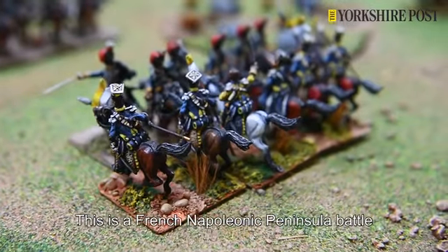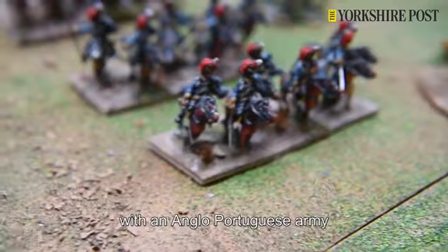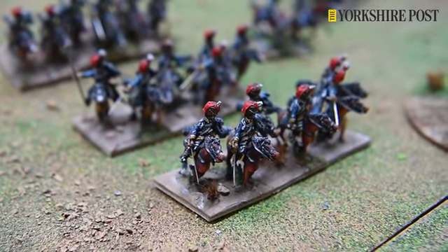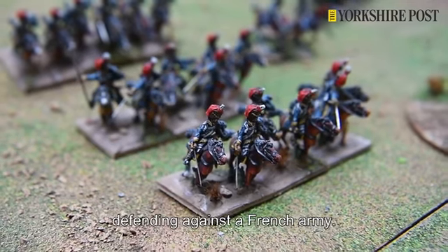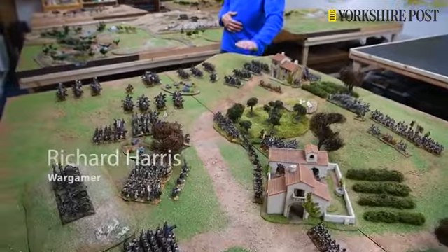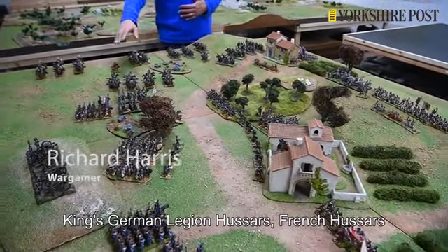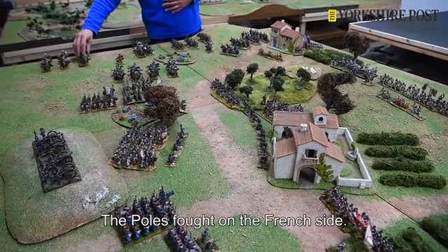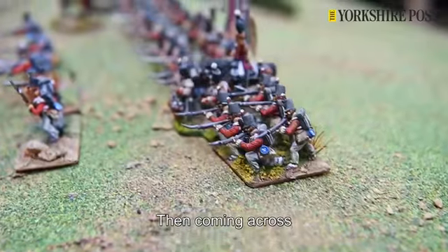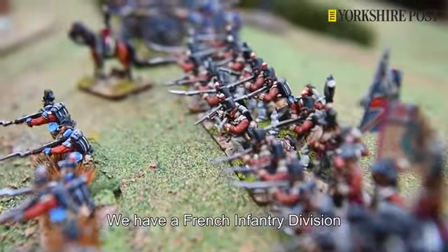This is a French Napoleonic Peninsula battle with an Anglo-Portuguese army defending against a French army. We have British Light Dragoons, King's German Legion Hussars, French Hussars, Polish Vistula Lancers — the Poles fought on the French side — and then coming across we have a French Infantry Division.